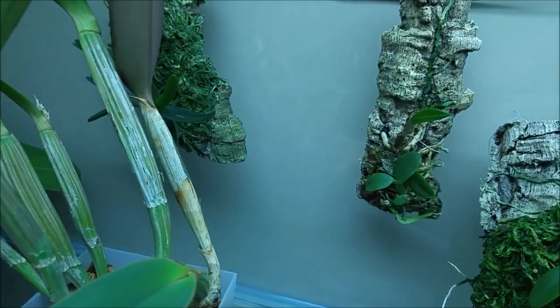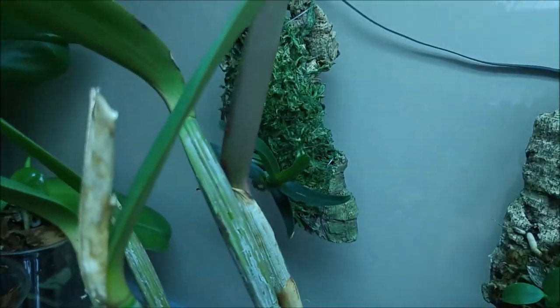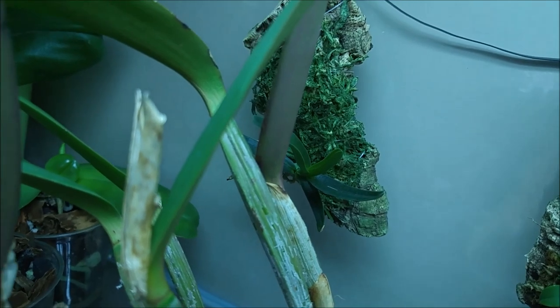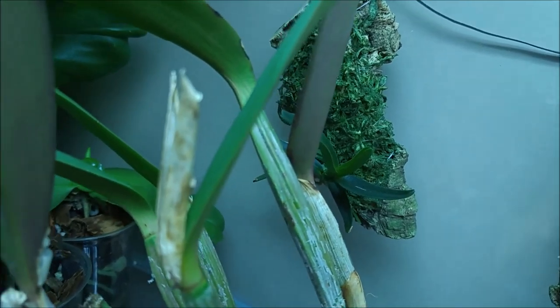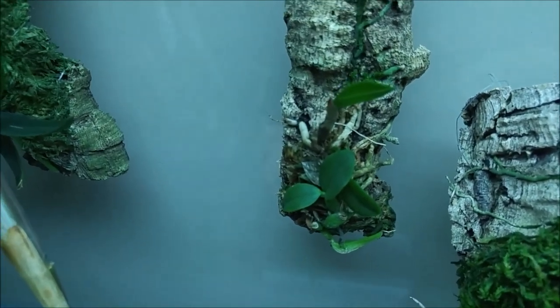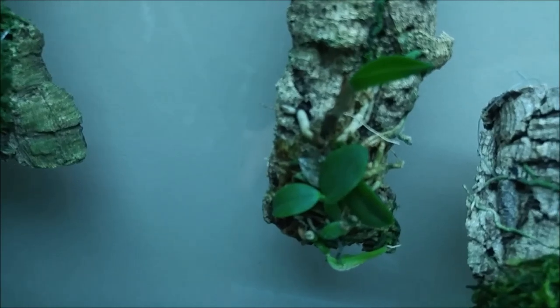Moving further, there's Angraecum didieri which I'm just growing — it's a cutting that Preskipso gave me and it's growing well. And here is Sophronitis cernua, where I managed to rot two bulbs.